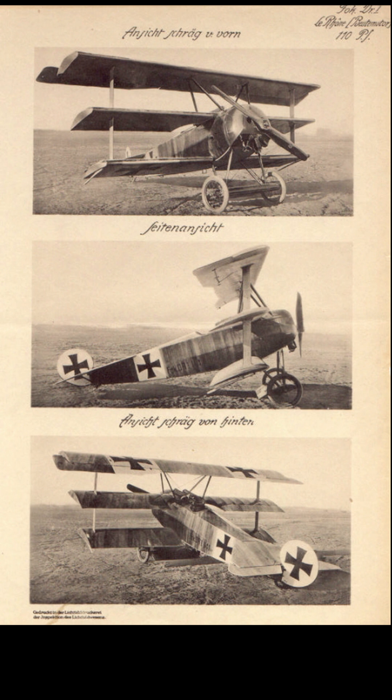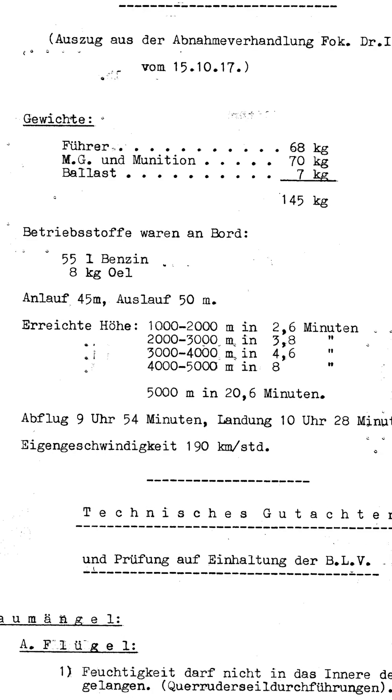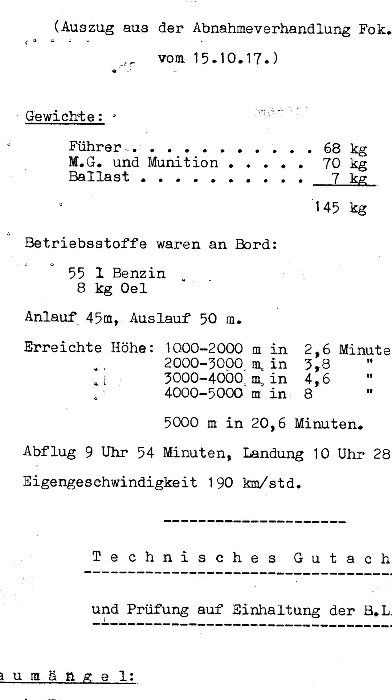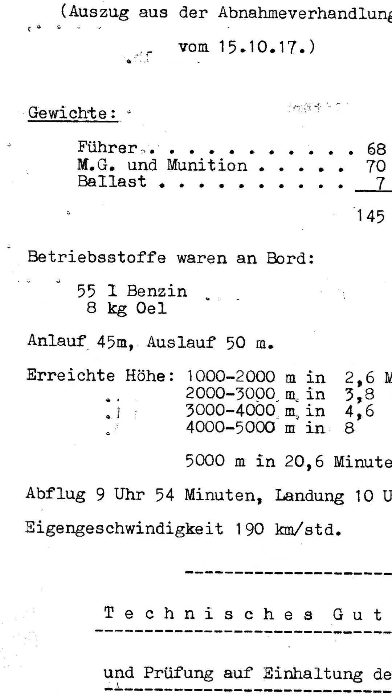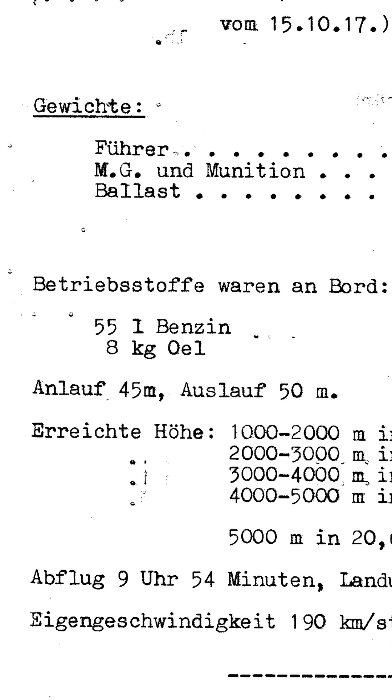Today's replicas are across the board heavier than their predecessors. Different materials, different construction methods, unnecessary reinforcements, and often different engines and propellers, which usually result in a too-long take-off run and flight characteristics that are often slower and heavier than the original.